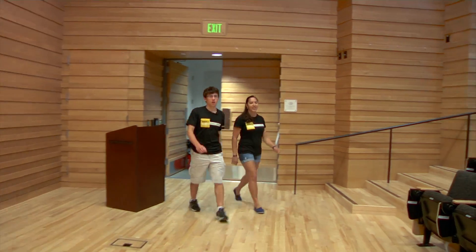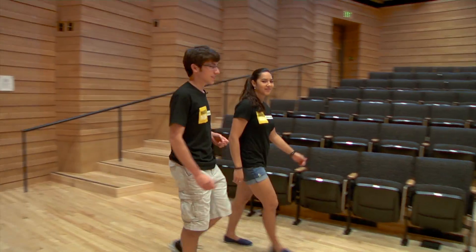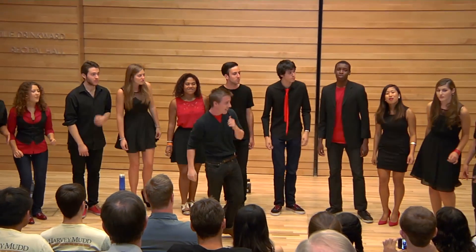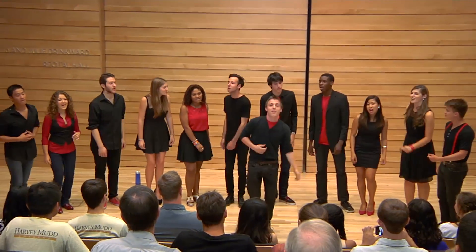Welcome to our brand new recital hall. Not only are there classes and lectures in the recital hall, but there are also many student performances for any type of music that you might like.